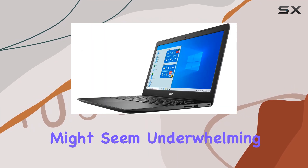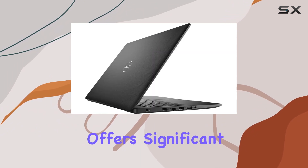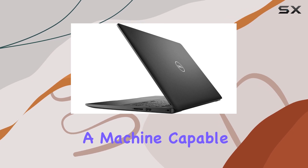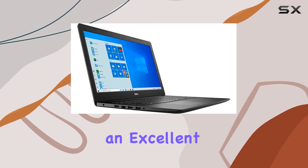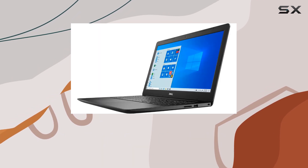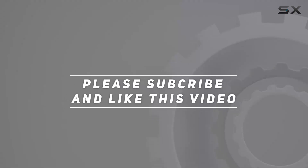In conclusion, while the display might seem underwhelming to some, the overall configuration of the Dell 2021 newest Inspiron 3000 offers significant value. It's especially appealing to those who need a machine capable of handling a high volume of work or data at once without compromising on performance. This laptop proves to be an excellent choice for students, professionals, and casual users who seek a machine that balances cost with robust capabilities. Check out the video description for an updated price, and thank you for watching.